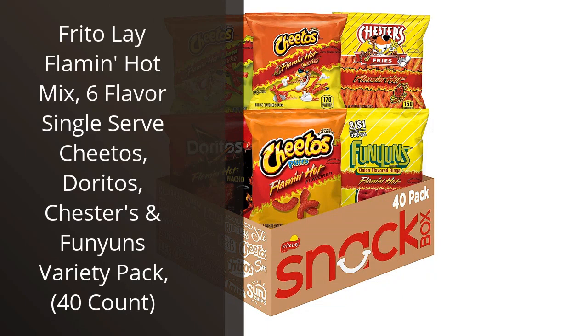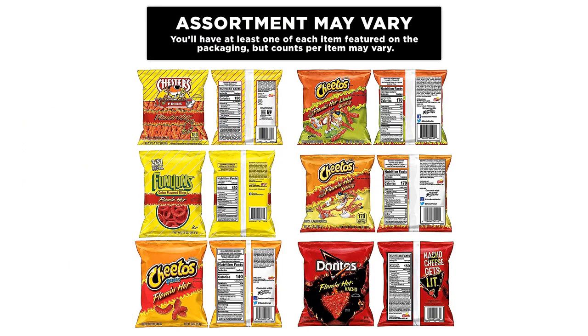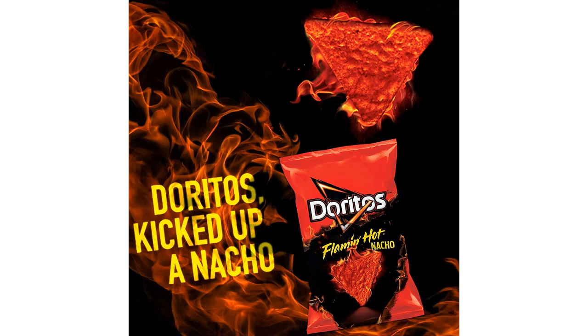I recently tried the Frito-Lay Flamin' Hot Mix 6-flavor single-serve pack and I must say, I was impressed. As someone who loves spicy snacks, this variety pack was right up my alley. It included 6 different types of snacks, all of which were packed with a bold and spicy flavor that I crave.